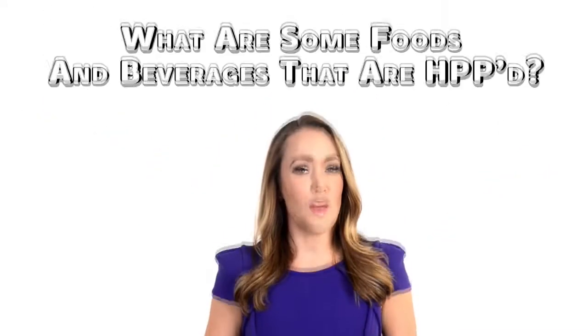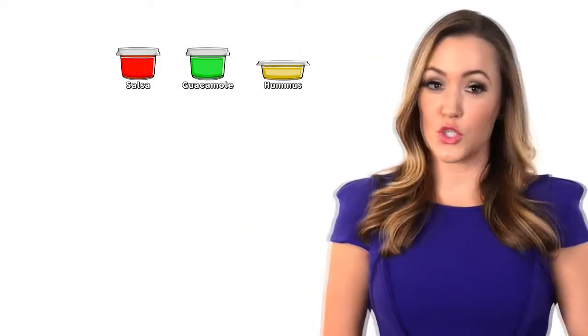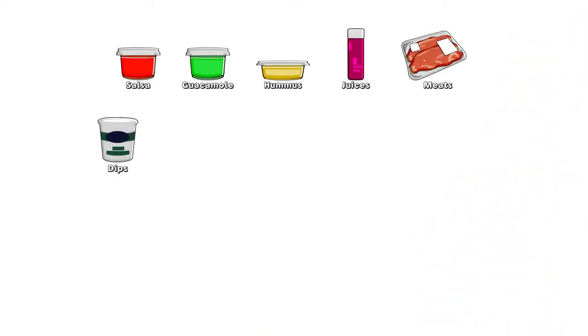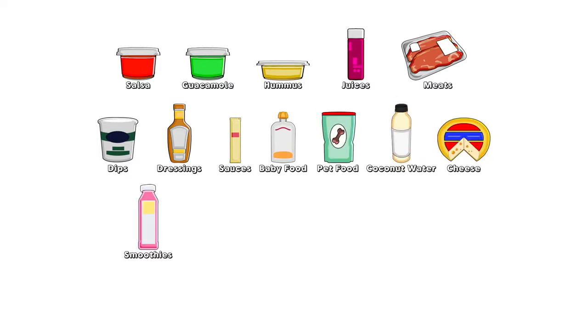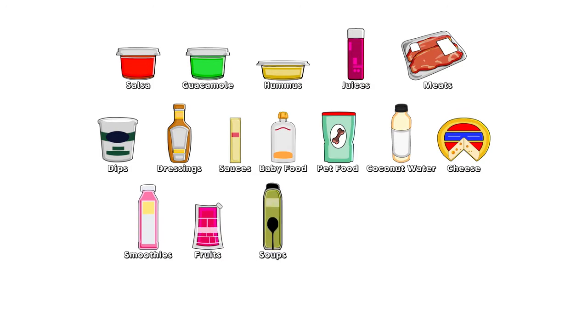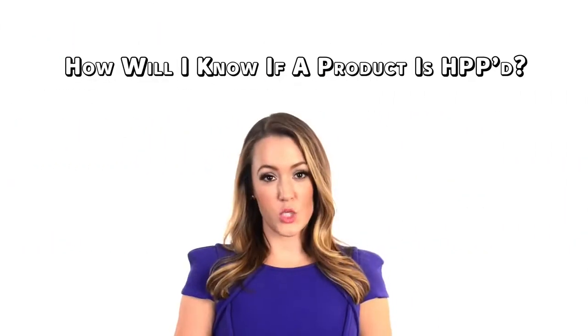What are some foods and beverages that are HPP'd? Salsa, guacamole, hummus, juices, meats, dips, salad dressings, sauces, baby food, pet food, coconut water, cheese, smoothies, fruits, soups, seafood, and wet salads.